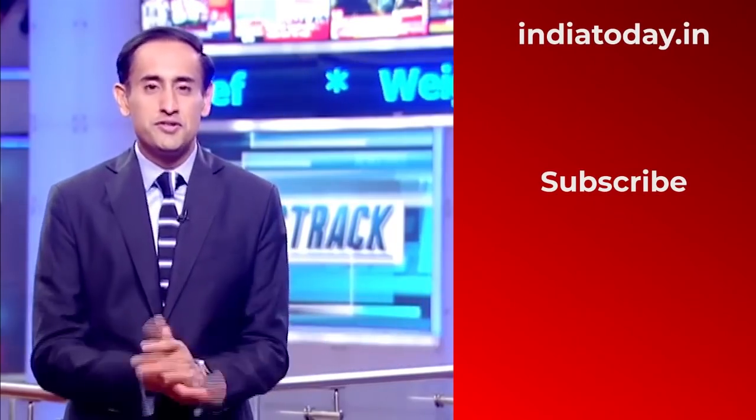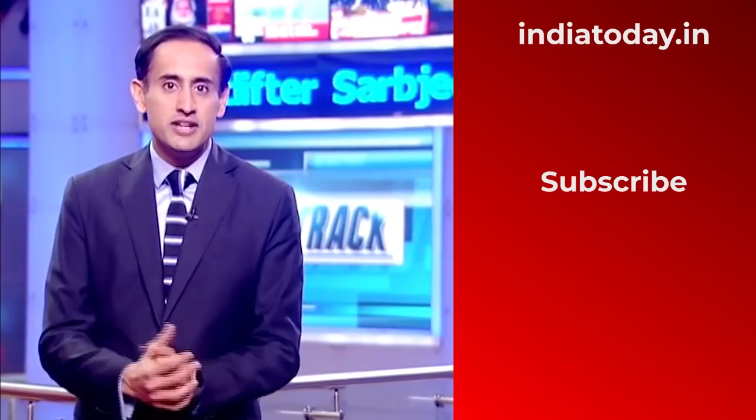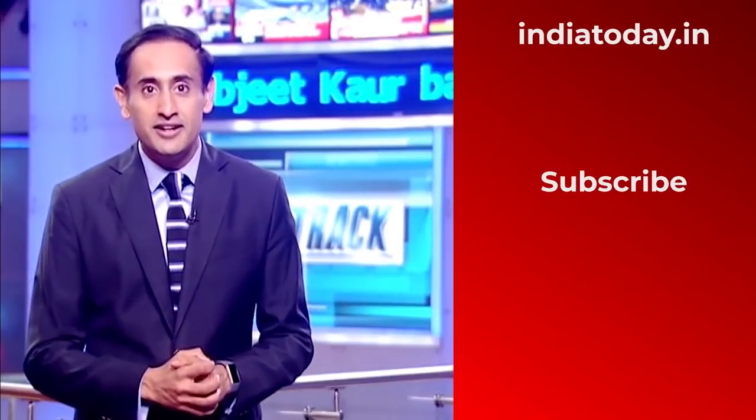Abhishek Bhalla in New Delhi for India Today. Hope you enjoyed this video. For the latest news and analysis, like and subscribe to the India Today YouTube channel and don't forget to press the bell icon to stay updated.